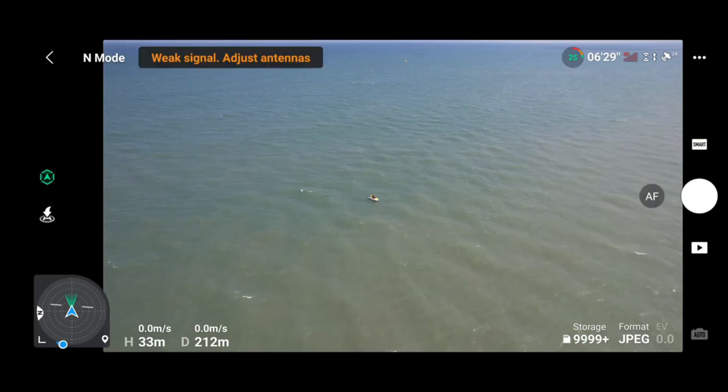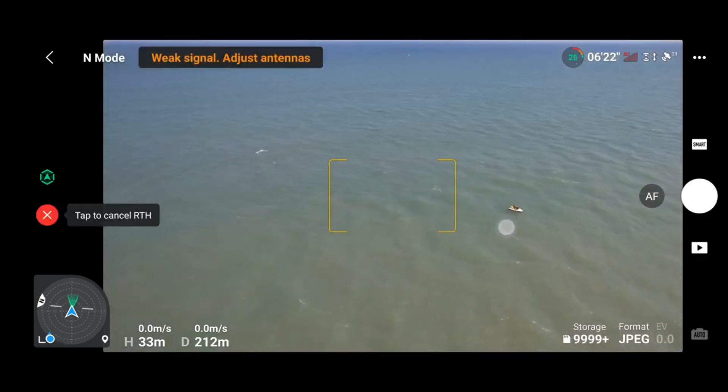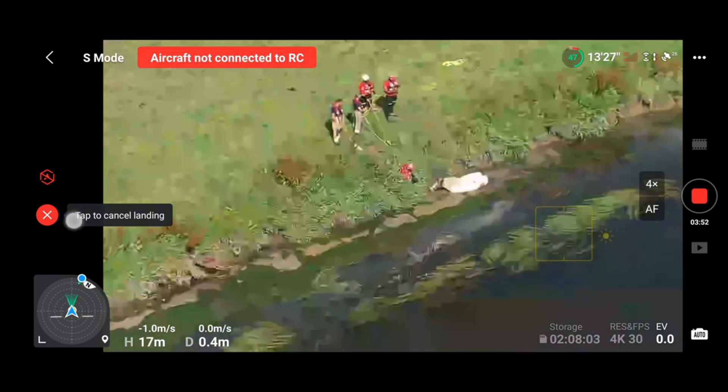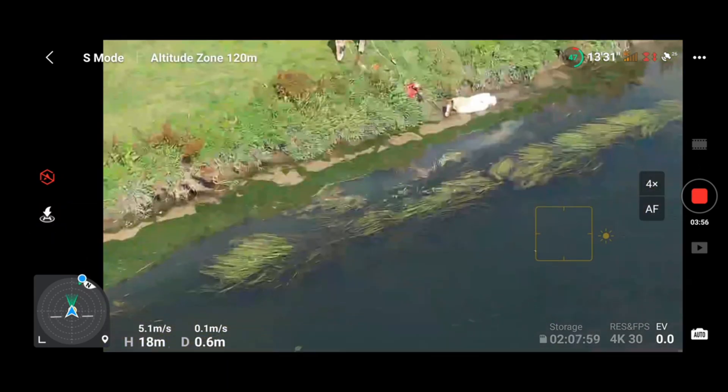Not to mention, I've had a few instances where my connection has been absolutely terrible. This is supposed to have Ocusync 3.0, and so far I just haven't seen the benefit of that — to the point where in this video I'm showing you now, I was flying and I got a disconnection only a couple of meters away from where I was. Absolutely no interference, open field — not sure why it did it, but it did.